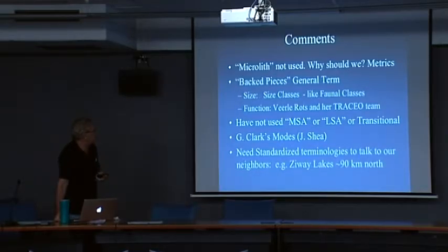In terms of function, we — meaning Verde Rotz and her Trecio team — have now identified over 250 points, backed pieces, and others that have macroscopic residue on them, not to mention microwear analysis.